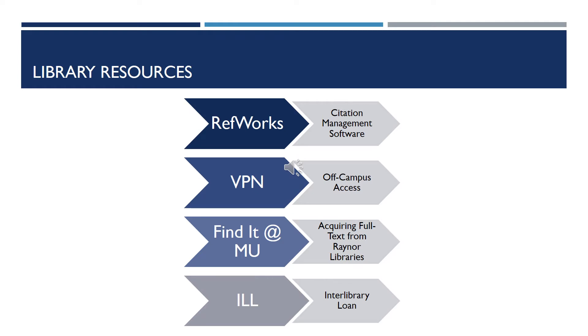RefWorks is a citation management software program. You can put your references into RefWorks and it will create bibliographies for you as well as help with the in-text citations. VPN, or Virtual Private Network, is your off-campus ability to access the library databases and resources. Find it at MU appears when you are looking for an article and it will help you to acquire the full text. And ILL is our interlibrary loan service. You can use this when you do not have access to the article you need.